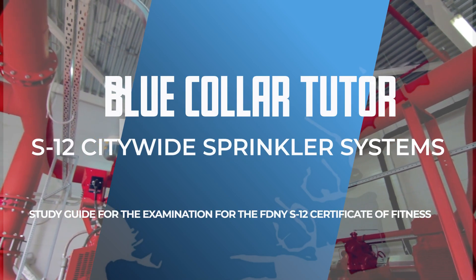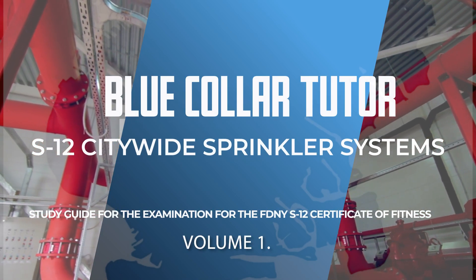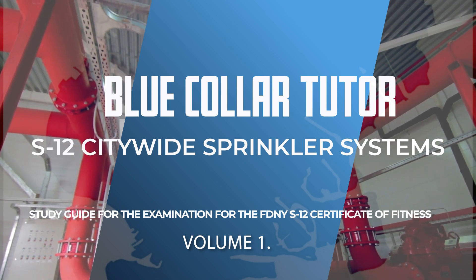Welcome to the Blue Collar Tutor Test Preparation Series for the New York City Fire Department S-12 Certificate of Fitness for Citywide Sprinkler Systems. This series will provide you with a convenient review of the material for the written exam.